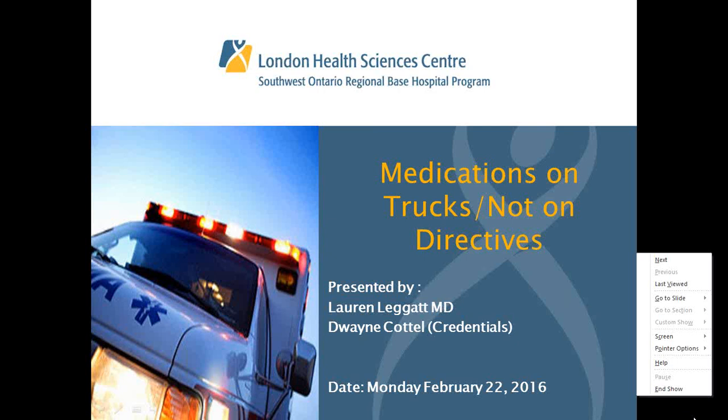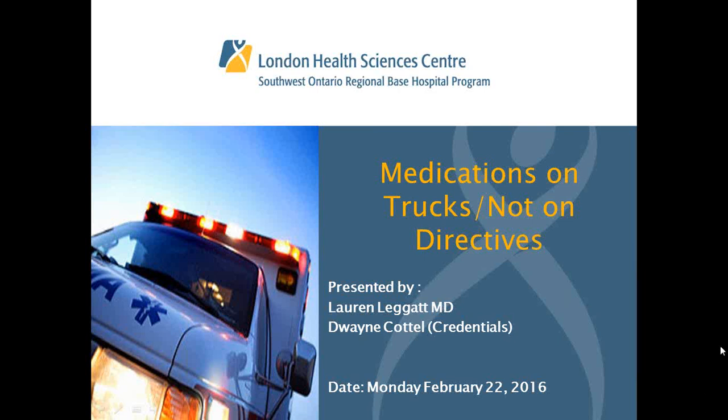Please reserve all questions for the end of the presentation and make a note of what you'd like to ask. Alternatively, you can type your question in the chat box and I will get it to the presenters, who can answer it at the end to keep things moving. If you have any technical difficulties, put that in the chat box and we can try to figure that out for you as well.